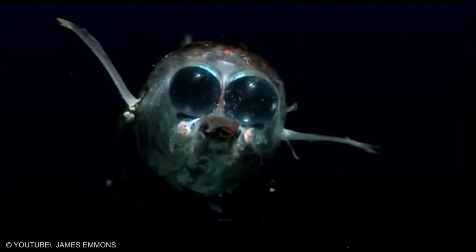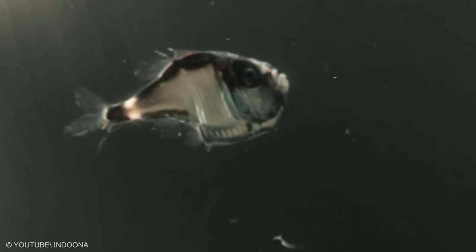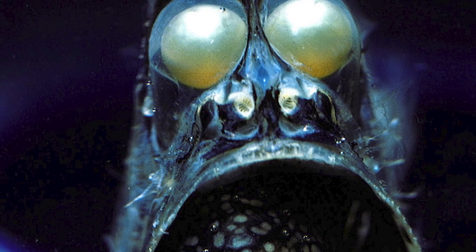The most obvious trait of the freshwater hatchetfish is their enormously enlarged sternal region. This is accompanied by large pectoral fins and extraordinarily powerful associated muscles, which account for up to one quarter of their total body weight. Quick beats of the pectoral fins allow hatchetfish to lift themselves half out of the water and glide along the surface.